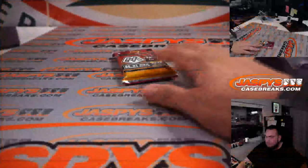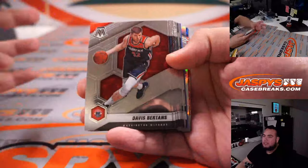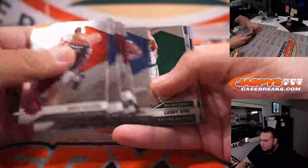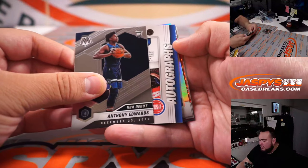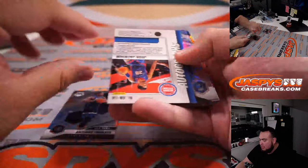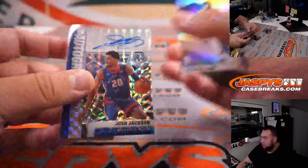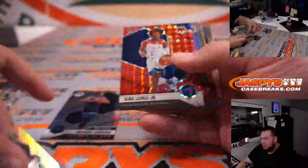All right, quick little pack filler now. Oh, I think we got an autograph — nice! Anthony Edwards, and Josh Jackson autograph for Detroit — Motor City. That's a nice Desmond Bain rookie silver, and Kira Lewis red. Not a bad pack right there.